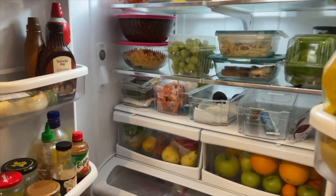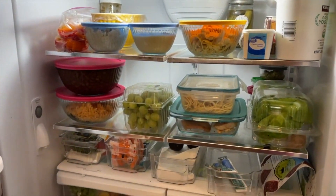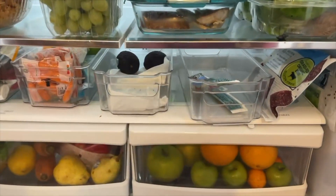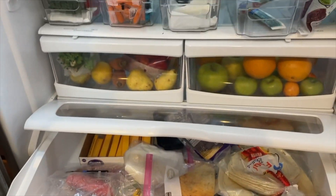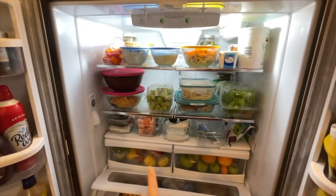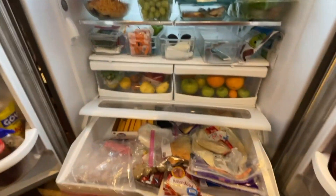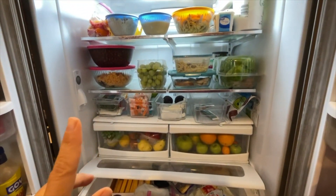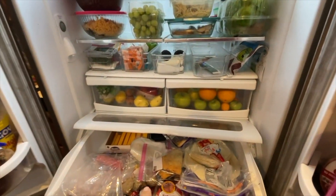And here is my refrigerator. I actually have two refrigerators. This one has the current foods that we're working on. My second refrigerator has the overflow. What I always do is make sure I look and see what I have that needs to be used so that I can make meals and plan meals off of what we currently have.